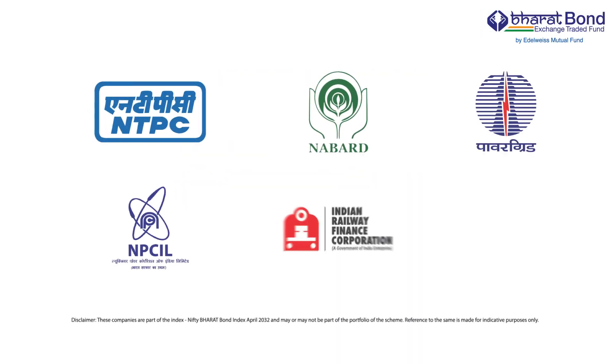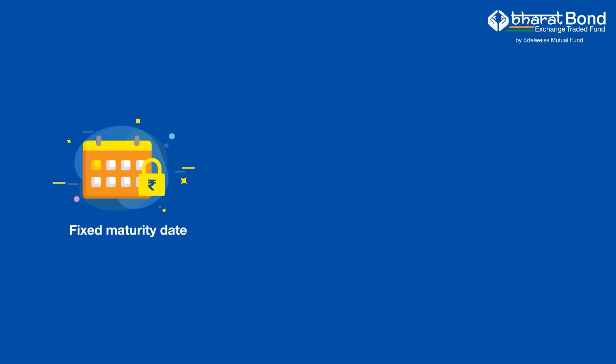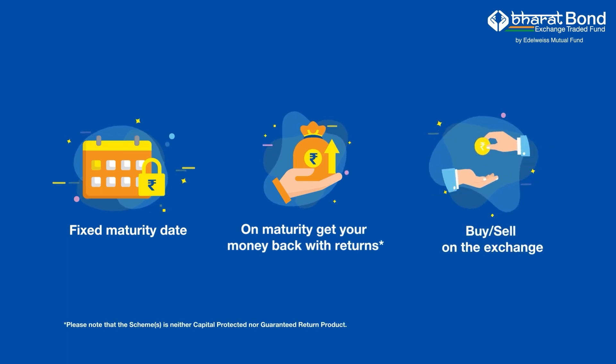It aims to offer safety by investing in AAA rated public sector bonds. The fund will have a fixed maturity date when you will get your money back along with returns. You can also buy or sell on the stock exchange during trading hours.